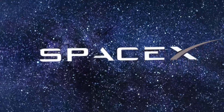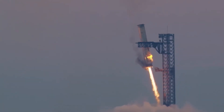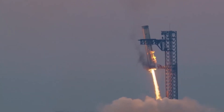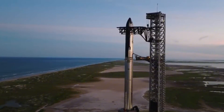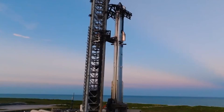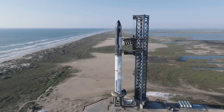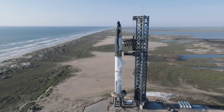SpaceX isn't just building for today — they're building for tomorrow. Internal documents reveal the new launch pad is already designed to handle up to 10,000 tons of thrust, precisely what they'll need for the next generation of Starship, currently known as V2. Sources within SpaceX confirm that V2 prototypes are already in production.